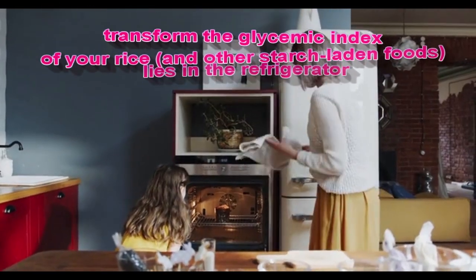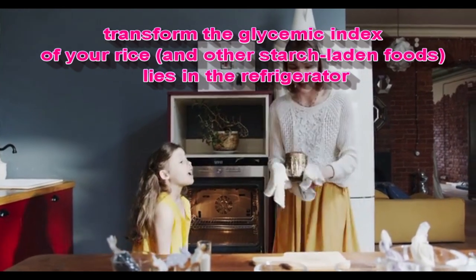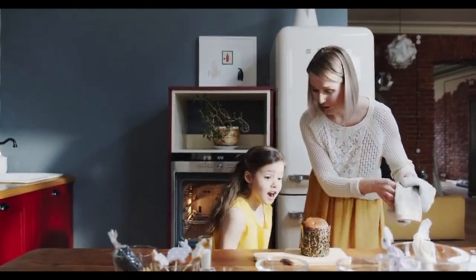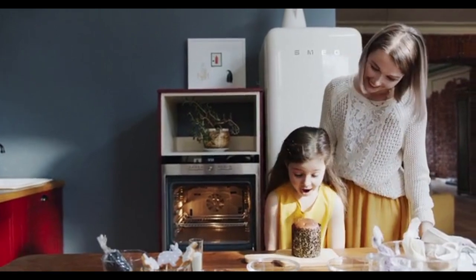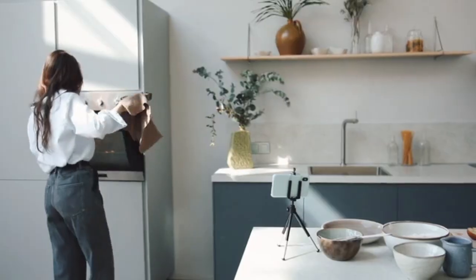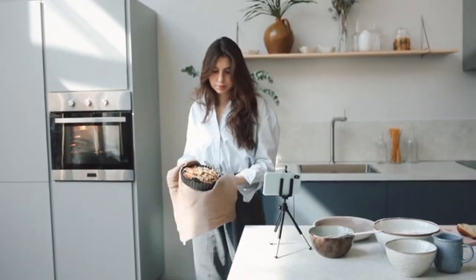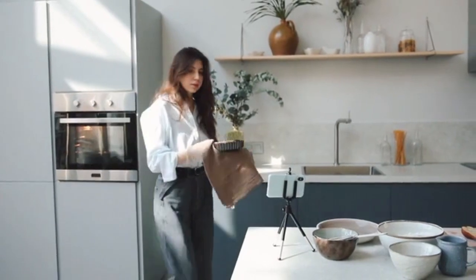Here's the intriguing part — a simple trick to transform the glycemic index of your rice and other starch-laden foods lies in the refrigerator. By chilling your cooked rice for at least 12 hours, you can significantly reduce its glycemic index. Extend this duration to 24 hours, and you'll not only witness a further decline, but also develop what we call resistant starch.